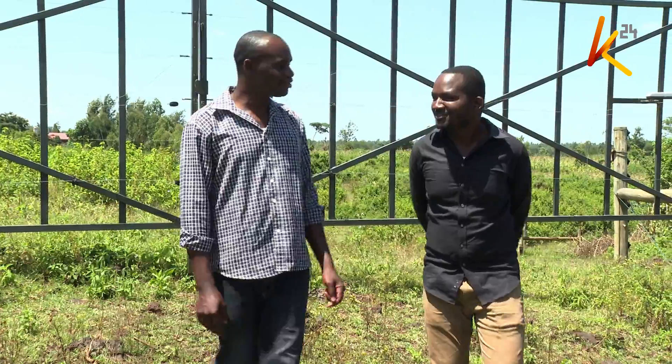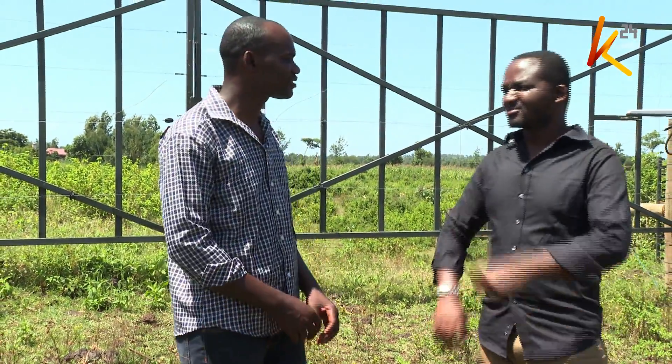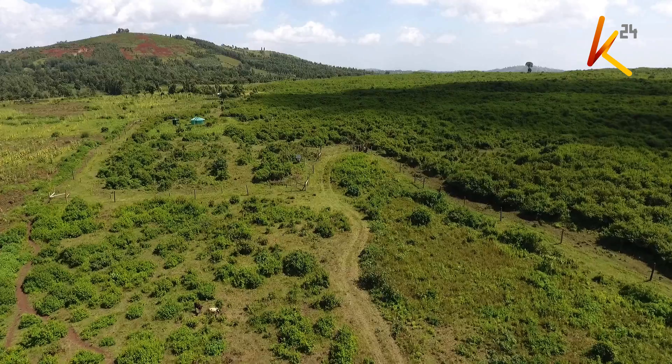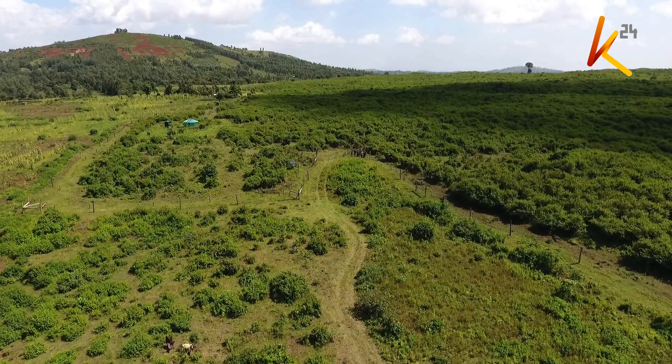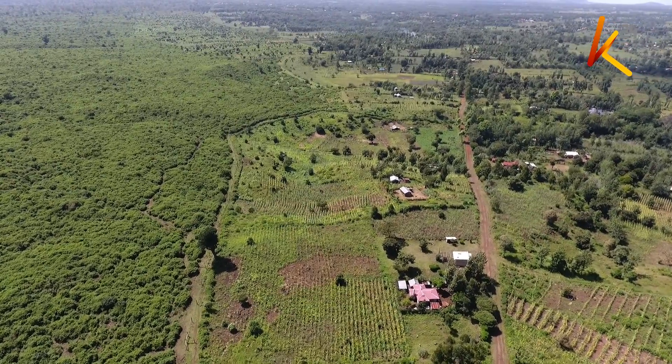Enoch Odero is the program officer with Mount Kenya Trust. He explains the significance of this one-of-a-kind gate, which stands tall at Kamutune, separating the lush green Imenti Forest and the vast villages in Meru County.